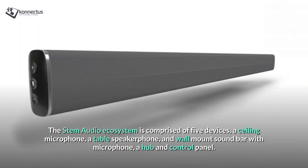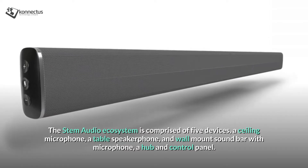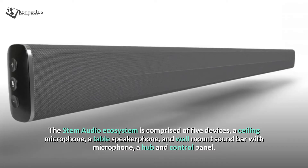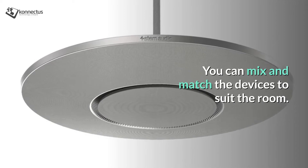The STEM audio ecosystem is comprised of five devices: a ceiling microphone, a table speaker phone, a wall mounted sound bar with microphone, a hub and a control panel. You can mix and match the devices to suit the room.